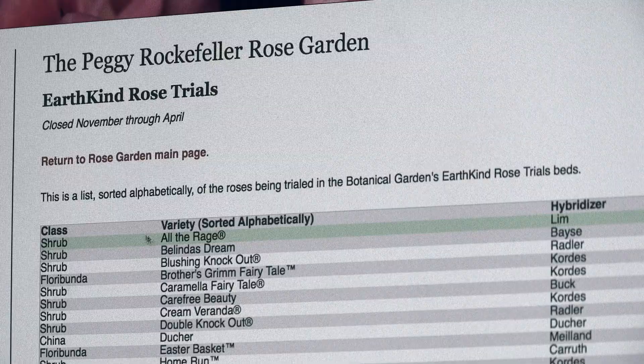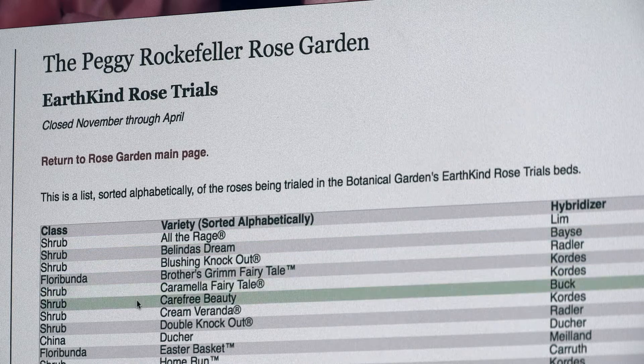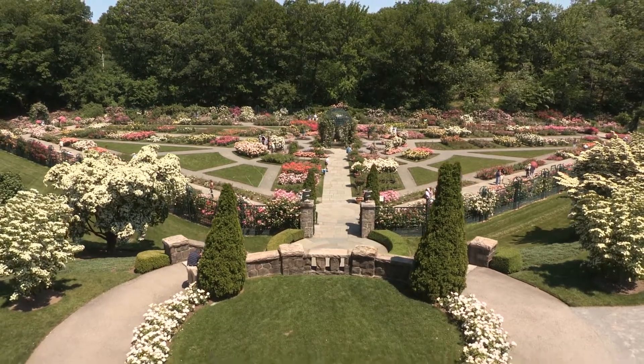This is the end of our first year collecting data. We have two more years of collecting data on these trials, and you can see all of this on our website, www.nybg.org. We have the full list of all the varieties in our EarthKind Trials listed there, and as each year goes on we will be posting the results and scores of these varieties. We also have all the information on the Peggy Rockefeller Rose Garden as well.